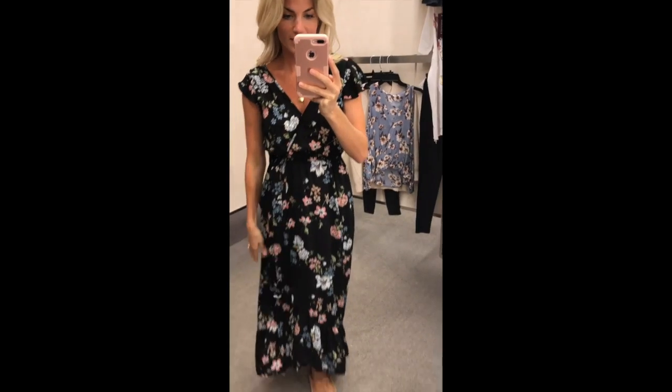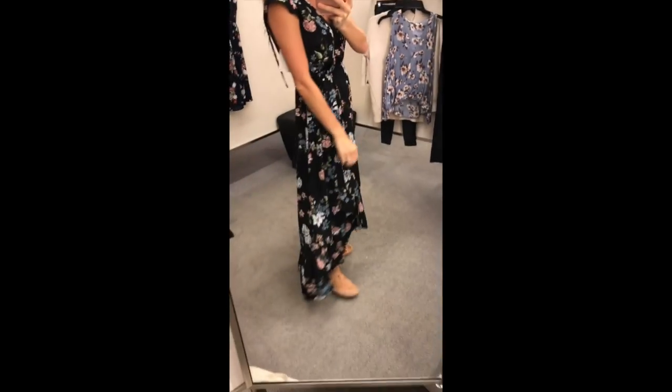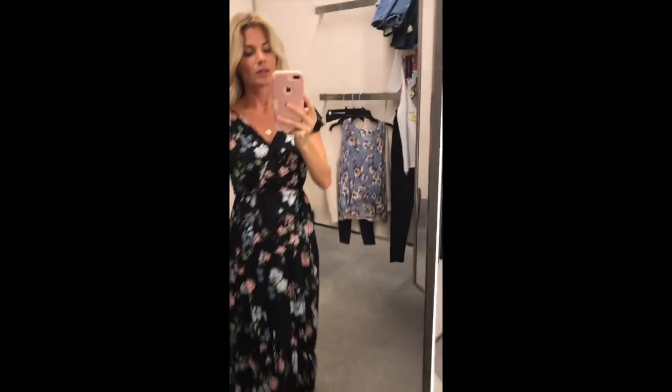I love this dress. It has an adorable little ruffle on the bottom and it goes from high to low in the back. So cute.